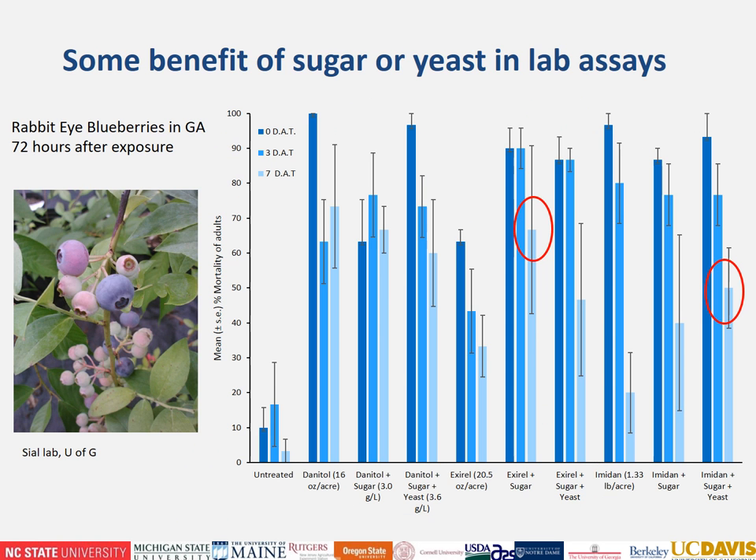Moving to data from rabbit eye blueberries in Georgia — several insecticides were applied at max label rate alone and combined with phagostimulants: Danitol, XRL, and Imidan. Comparing mean adult mortality in the semi-field bioassay containers, XRL with sugar had higher mortality than XRL alone, particularly at seven days after treatment. Benefits of increased mortality were also seen with the inclusion of sugar and yeast with Imidan after seven days.